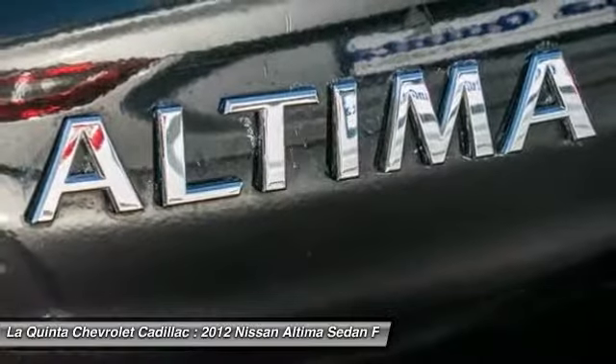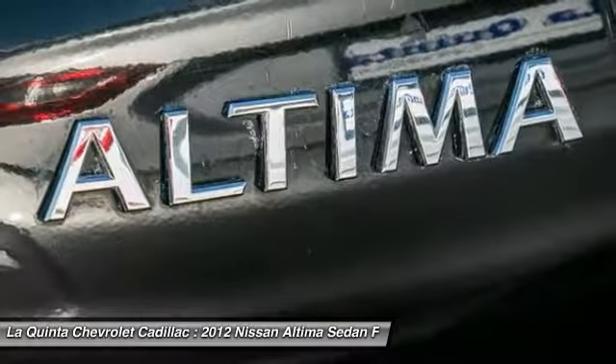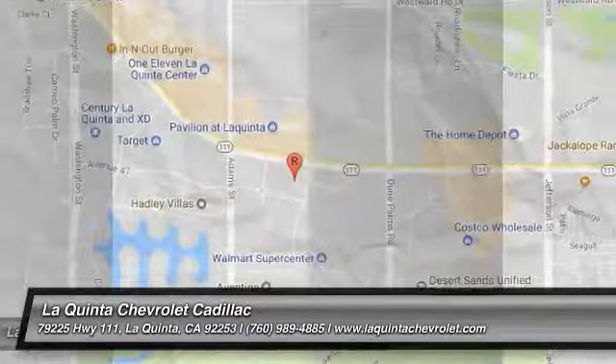Power windows, electronic stability control, rear window defroster, trip computer. Wouldn't you look great in this vehicle? Stop in today and see for yourself.